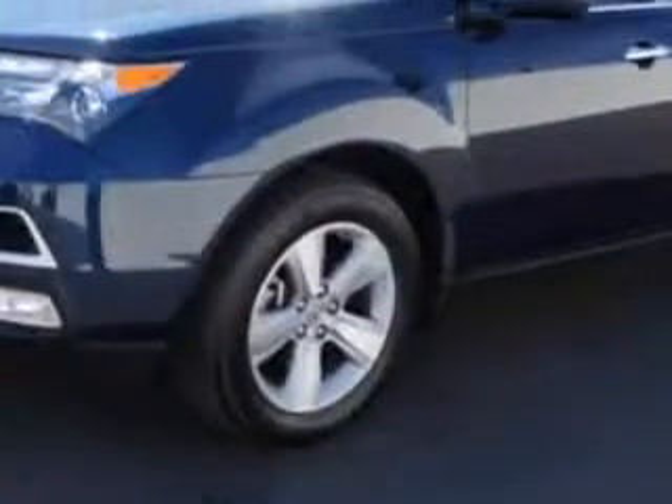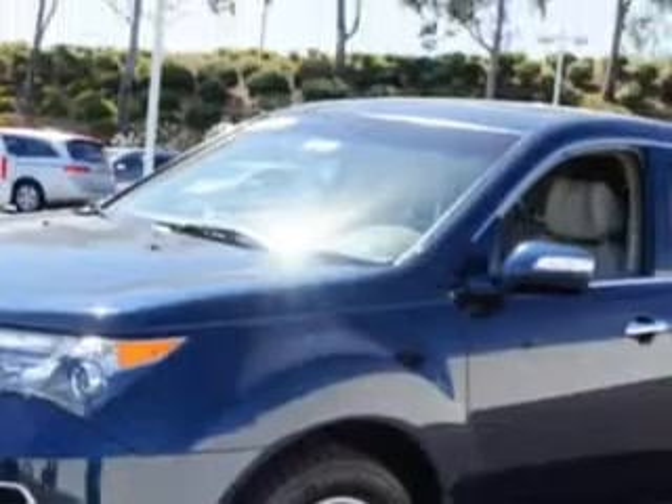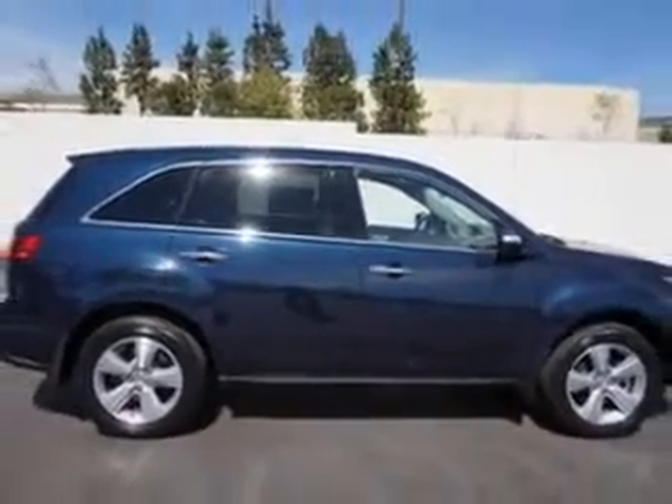Imagine driving this Bolli Blue Pearl 2011 Acura MDX SUV all-wheel drive, equipped with a 6-cylinder engine and an automatic transmission. Enjoy an impressive 21 miles to the gallon on this family SUV with features like: